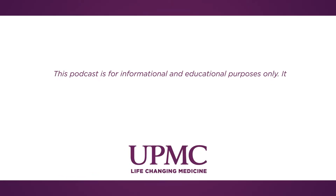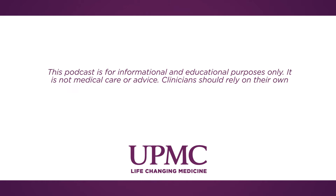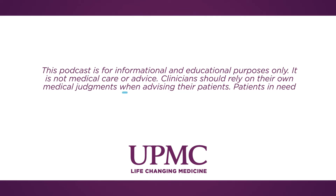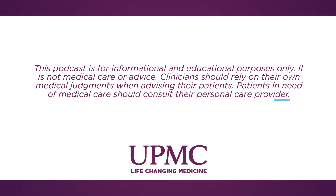This podcast is for informational and educational purposes only. It is not medical care or advice. Clinicians should rely on their own medical judgments when advising their patients. Patients in need of medical care should consult their personal care provider.